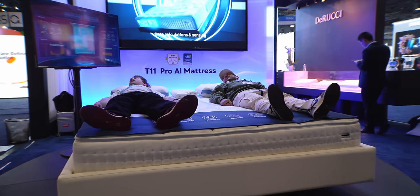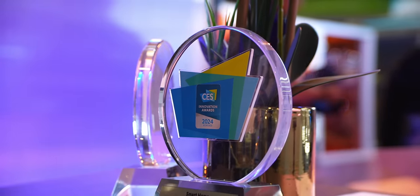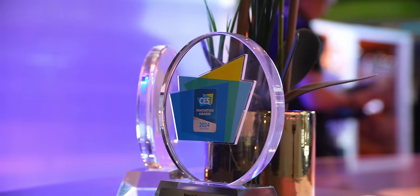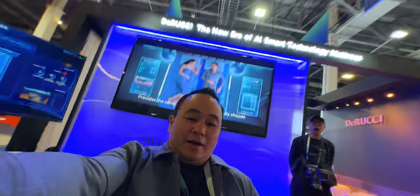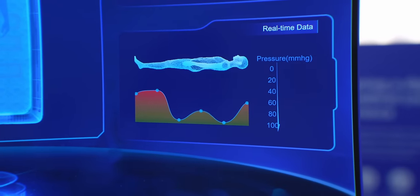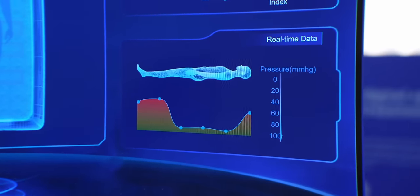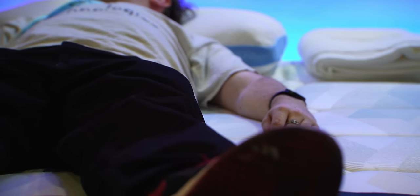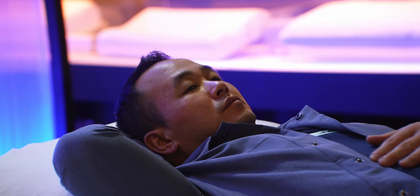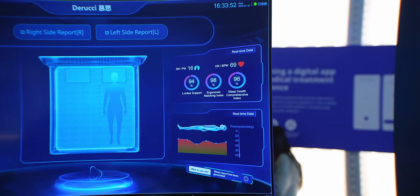AI is the buzzword for everything, but does it belong on your mattress? I saw a CES 2024 award on this one so I had to check it out. The T11 Pro mattress analyzes your body as soon as you lay down and adjusts everything in real time from head to toe, including pressure points. What's different is that it continually adjusts for comfort — so even if you toss and turn all night, it aims to give you the best sleep possible. I got to try it out and feel the real-time adjustment while watching the live data, which was an interesting feeling.